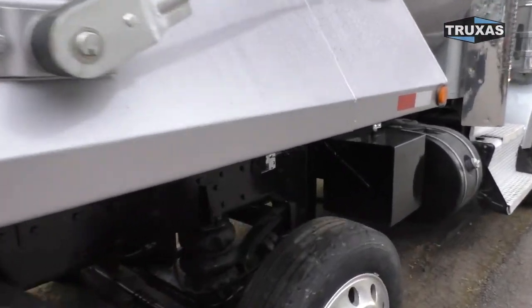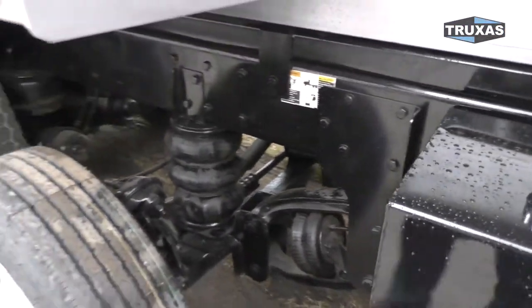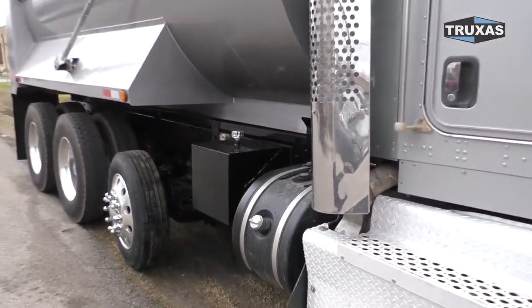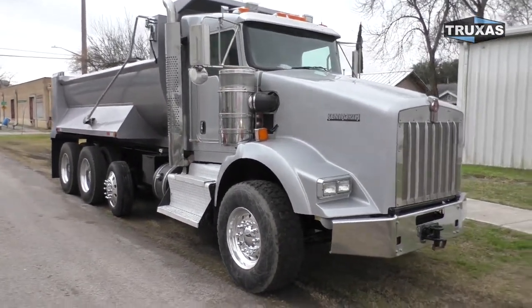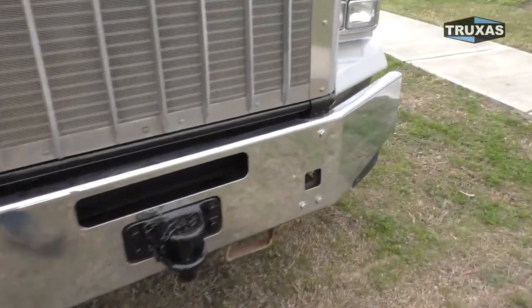Nice thing about these trucks with the sleeper is the frame's already long here. There's a Hendrickson suspension right there. Definitely a nice truck here. Brand-new paint on the bed and the cab. Got the tow hook there in the front.